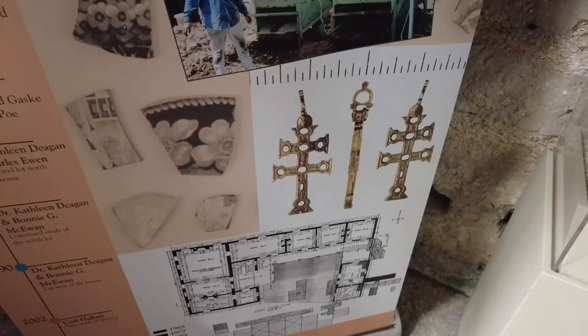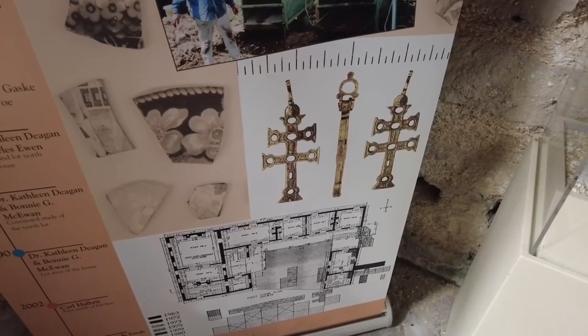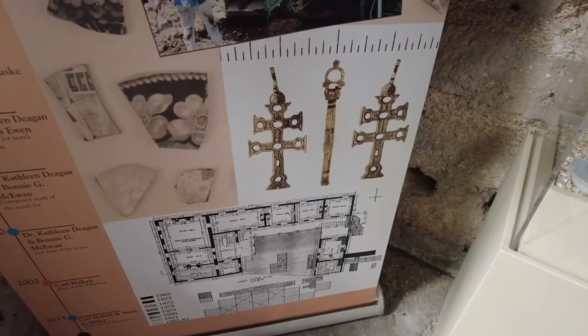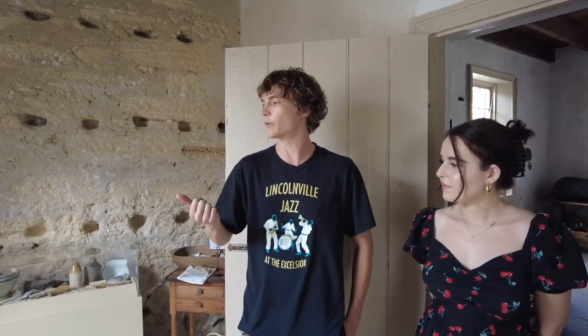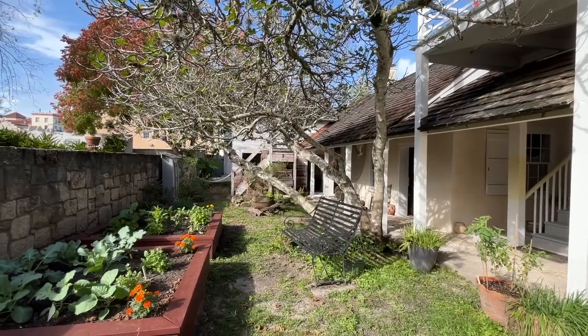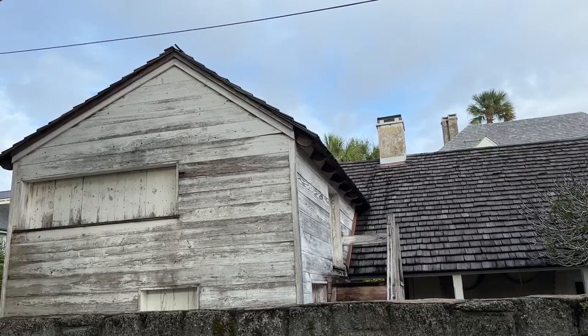The biggest find we've had here on the property is our Caravacca cross. It was a bronze cross made in the 1650s in Caravacca, Spain, and would have been made to commemorate the end of the Black Plague in Europe. It would be worn as a little pendant on a necklace and was used to promote fertility, prevent rabies, and prevent lightning strikes. Carl Halbert, a St. Augustine archaeologist, found it on our grounds in 2002 when we were excavating behind our kitchen. We usually have it in our gift shop on display, but we were actually struck by lightning — which, funny enough, is one of the things it's supposed to protect from — so it isn't on the property right now, but we'll be getting it back in the next few months.